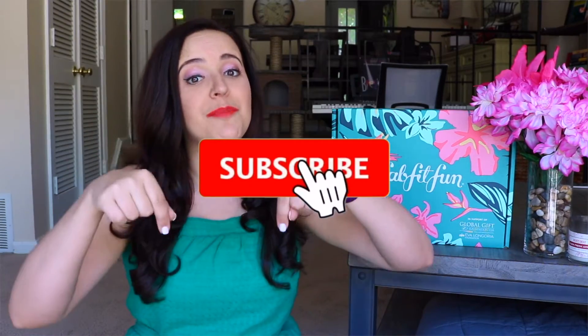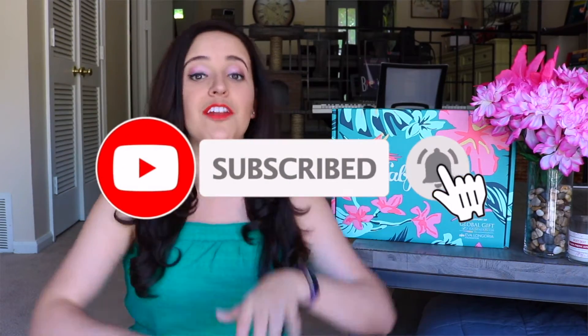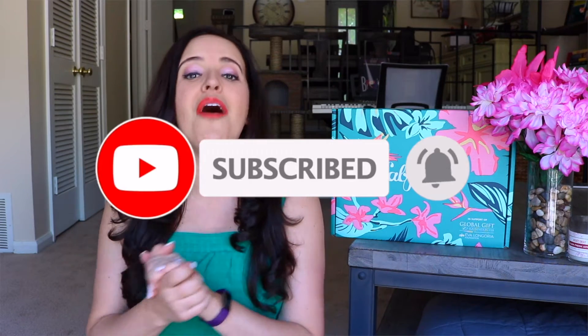Hey you guys, and welcome back to my channel, and welcome if you are indeed new here. If you are new, be sure to click that subscription button and the bell down below to be updated with each and every future video.